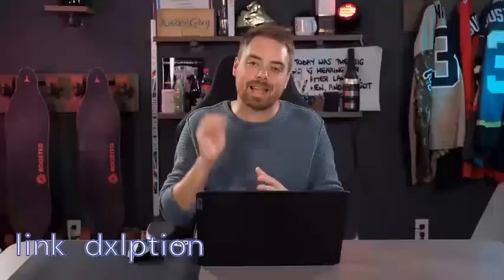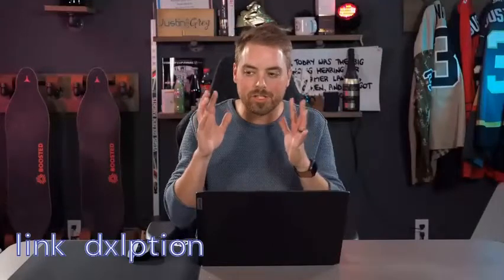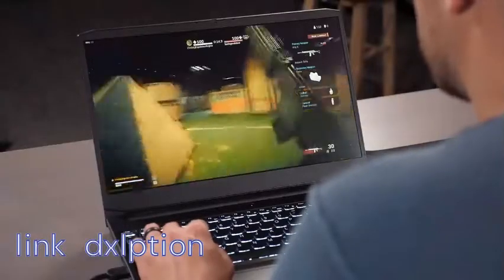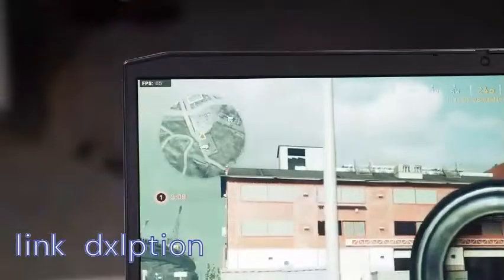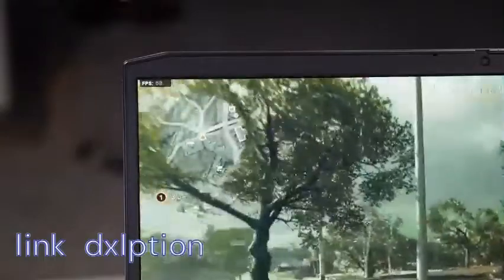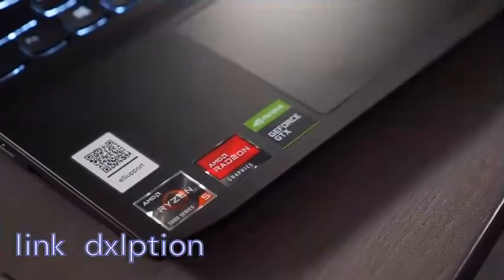This is a gaming laptop, so how did it perform? Between this 6-core Ryzen processor and the GTX 1650 graphics card, I was able to play an intense game like Call of Duty Warzone with its huge map and tons of textures very, very smoothly — consistently getting over 60 frames per second, up even higher, which this 120Hz monitor can take advantage of since it can display all the way up to 120 frames per second.